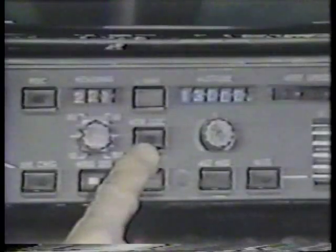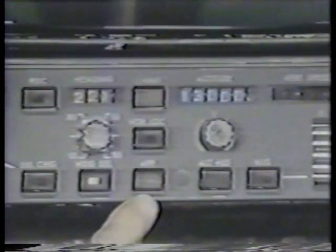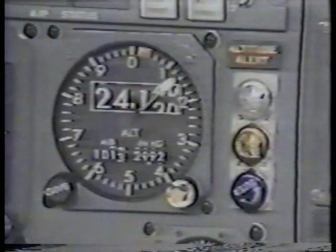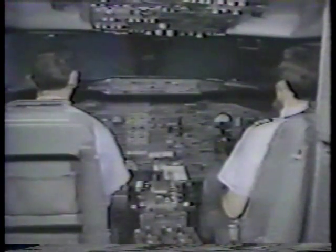The VOR/LOC mode commands the autopilot to track a selected VOR radial or ILS localizer. The approach mode is used to track an ILS localizer and glide slope. The altitude hold mode will maintain an existing altitude when the mode is engaged. A desired level-off altitude may be entered with the altitude selector, which sets an altitude alert signal, and if the autopilot or flight director is active, it will command a level off at the selected altitude.